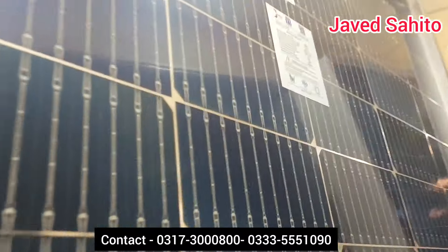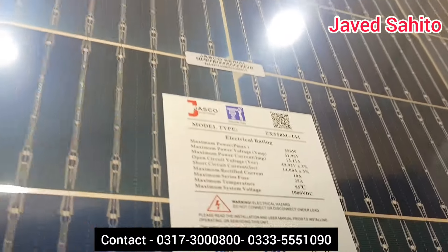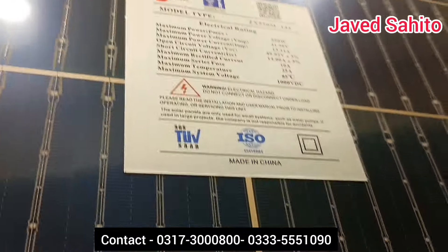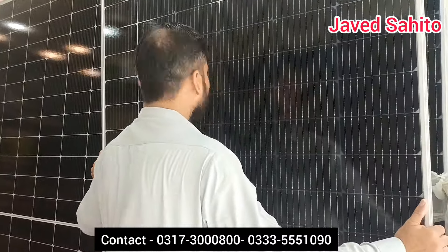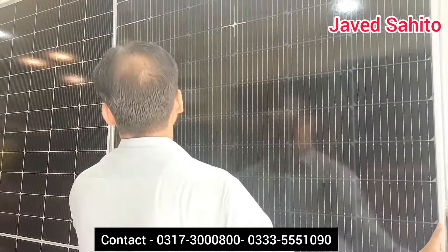I want to say this is the name of the PNK. 500? Yeah, 550 Watt — it's what's called. What is the price for today? The price for today is about $24,000.